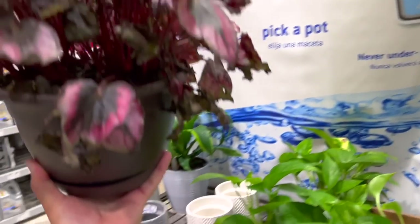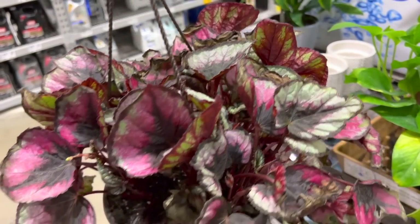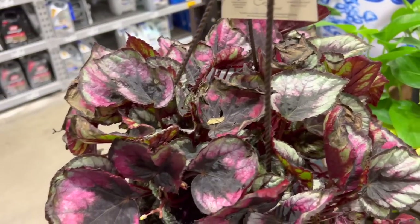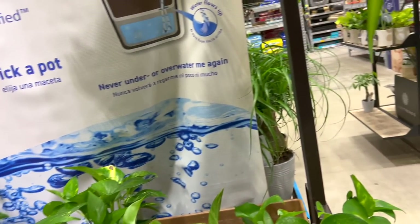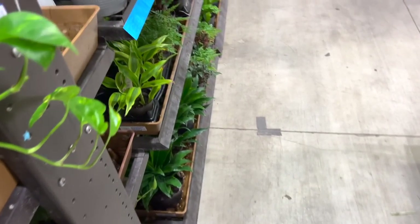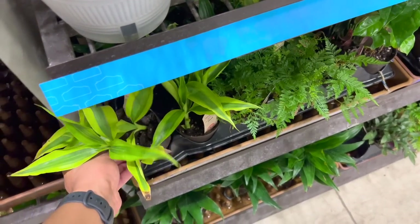And then here is a hanging basket of begonias. Look at that. I'm really curious how they're going to grow — like, are they going to trail down? Or are they going to do almost what a maranta would do? I've never really seen begonias in a hanging basket like vining. I should probably Google that. And here's more dracenas — there are so many dracenas.